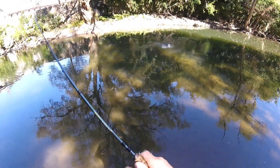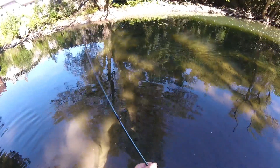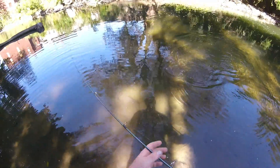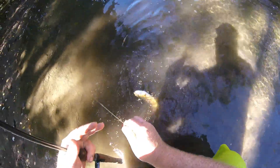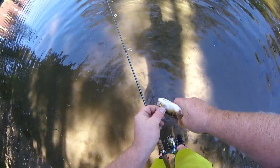There we go! Look at him jump — look at that, you see that? I think that's a brook or that's a brown. He ain't one of the big ones, but oh, he puts on his show — look at that! I do not have a net, so we're gonna have to hand him. Get our hands wet, hopefully he doesn't come off. Hopefully he settles down a little bit. Man, he put on a show, didn't he?